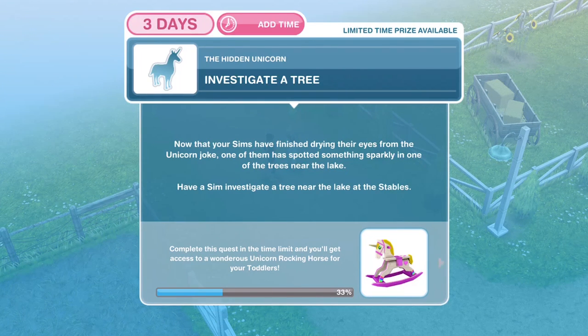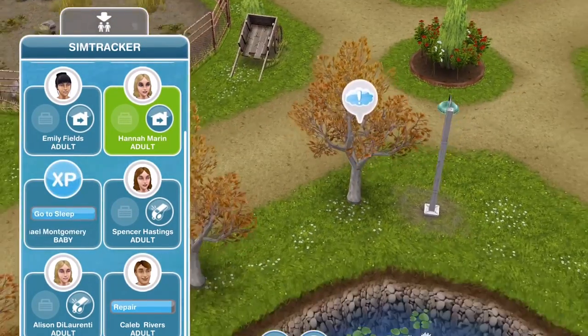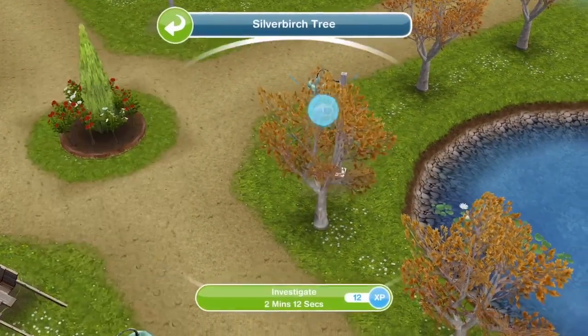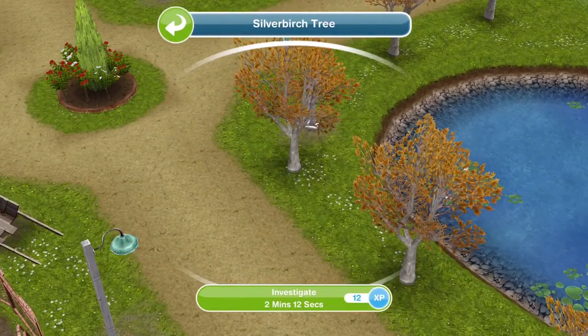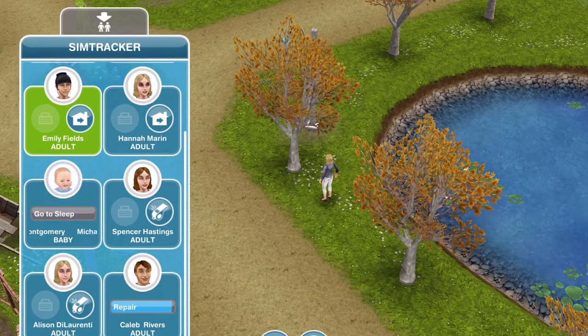Now we need to investigate a tree. Now that your Sims have finished drying their eyes from the unicorn joke, one of them has spotted something sparkly in one of the trees near the lake. Have a Sim investigate a tree near the lake at the stables. It has an exclamation mark on it so it's easy to find. Click on it and investigate for two minutes and twelve seconds. We've finished investigating the tree.